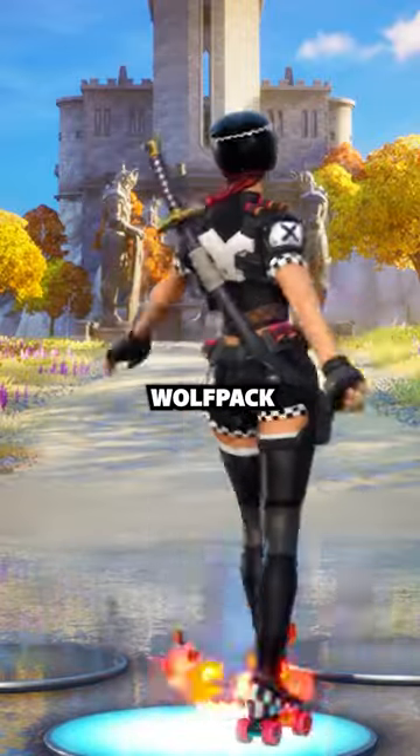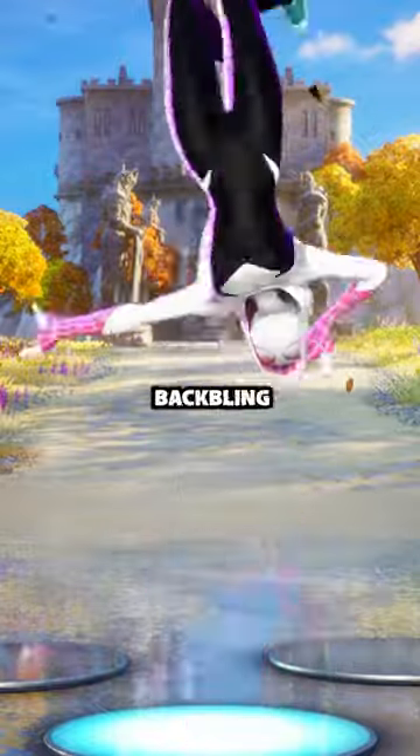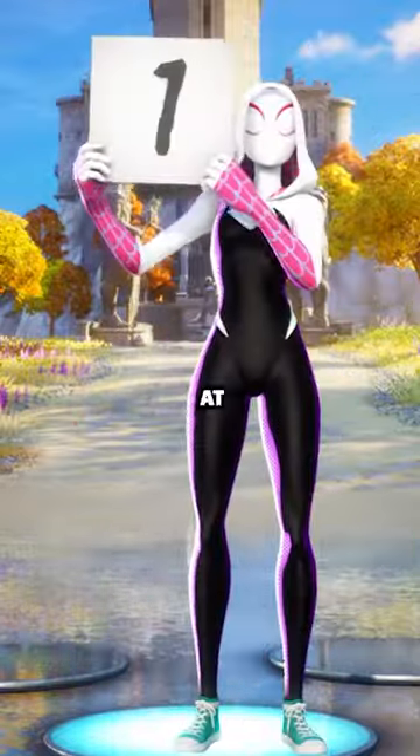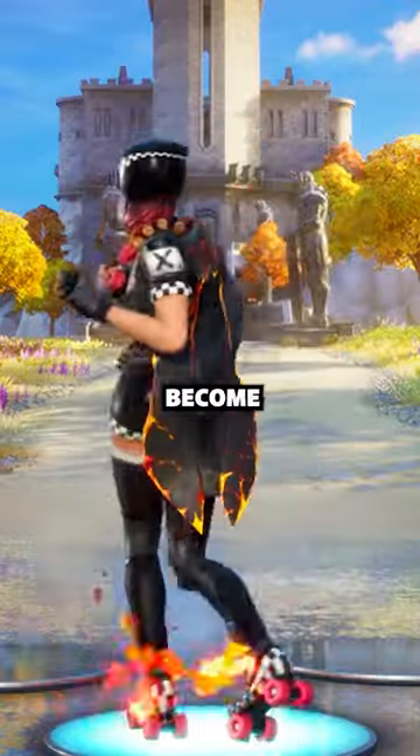Number 2: Wolfpack. This suits almost every skin. But before I tell you the sweatiest back bling in Fortnite, make sure you're subscribed. And at number 1: Molten Battle Shroud. Wear this and you instantly become a sweat.